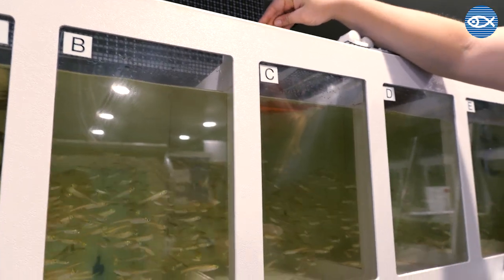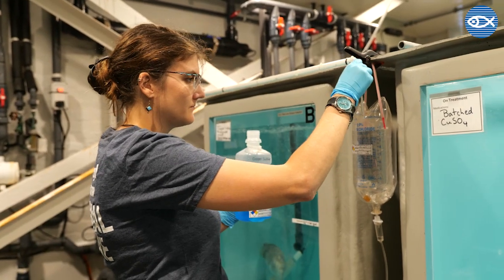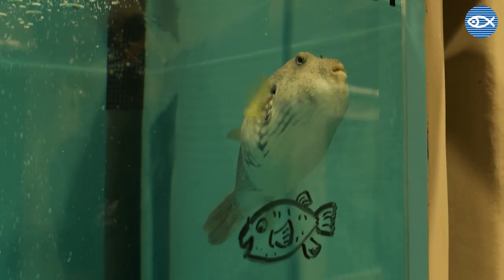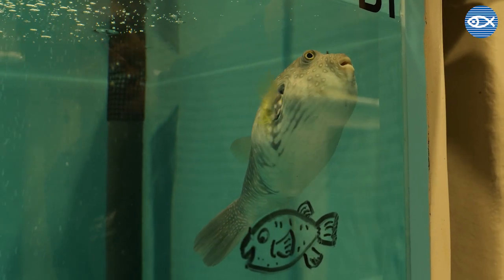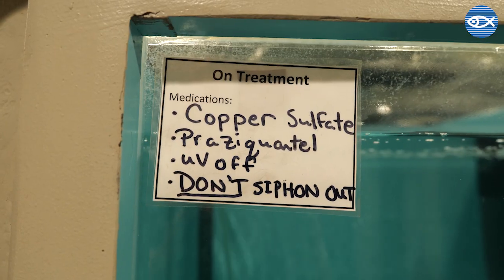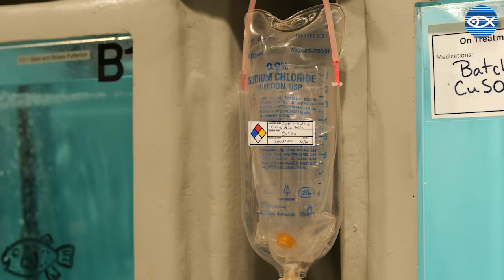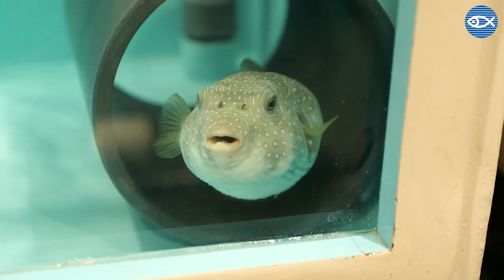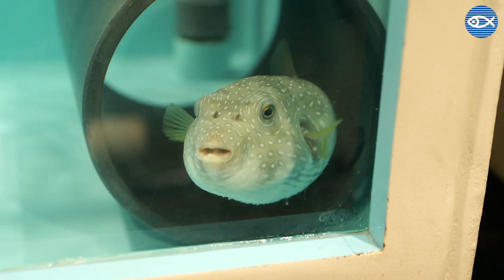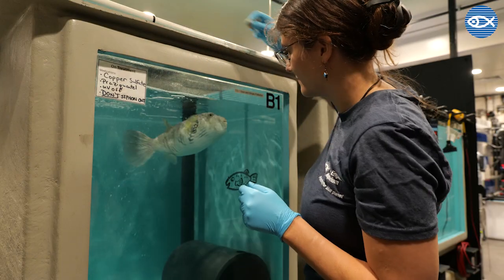These prophylactics are given as an immersion bath, which is one of the most unique ways we can treat aquatic animals. Typically, we do this by medicating the water they live in. The fish will then absorb this medication through their skin or gills. Depending on the situation, the medicine may be in the water for as short as 30 minutes, or as long as a few weeks. Administering medicine via baths has certainly proven to be a beneficial way to ensure all of the fish we care for are healthy.